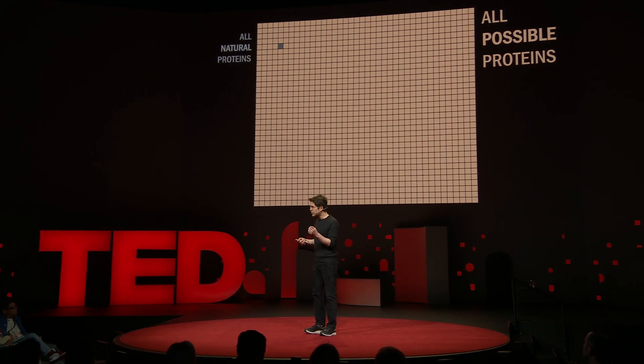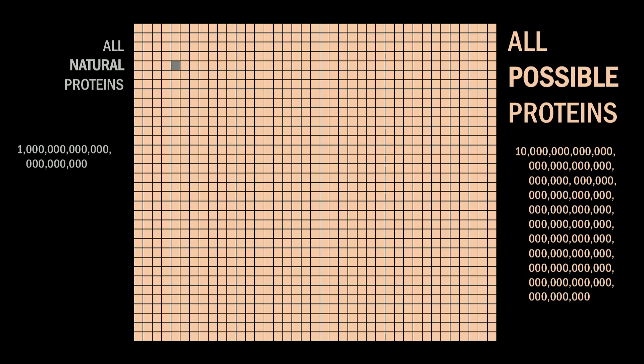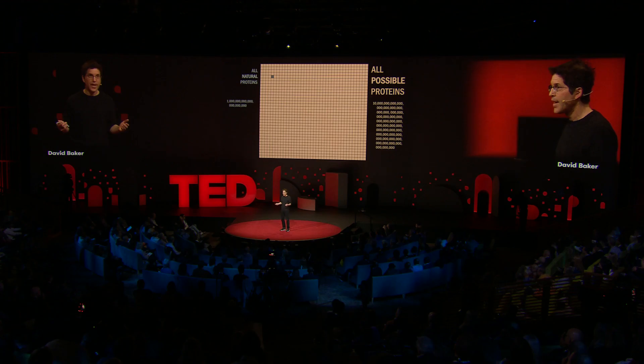Nature uses an alphabet of 20 amino acids, and a typical protein is a chain of about 100 amino acids, so the total number of possibilities is 20 times 20 times 20, 100 times, which is a number on the order of 10 to the 130th power — enormously more than the total number of proteins which have existed since life on earth began. And it's this unimaginably large space we can now explore using computational protein design.